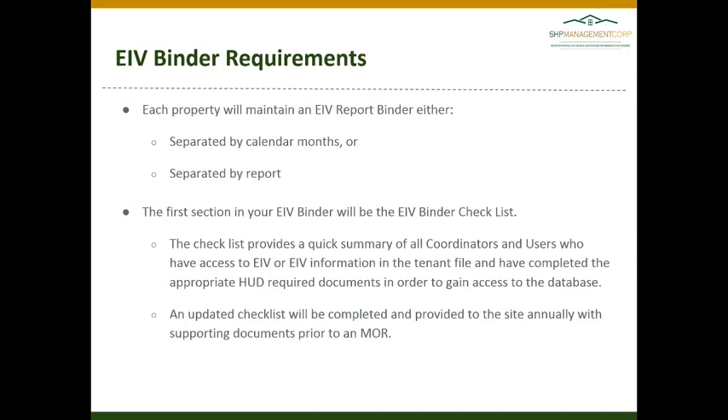Each property must maintain an EIV report binder separated either by calendar months or by report. In some cases, the setup of your EIV binder is designated by your CA. If you are unsure of how your binder should be set up, please contact your senior manager and they can assist you.